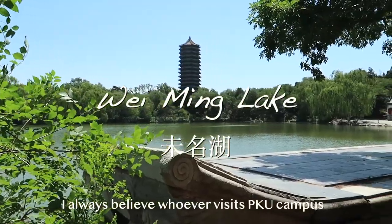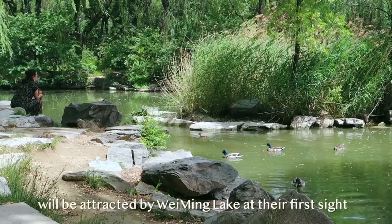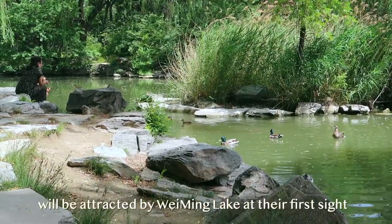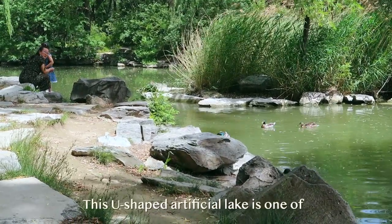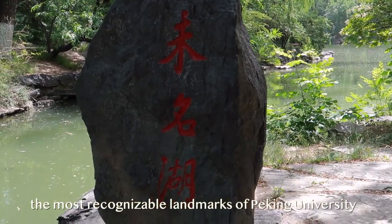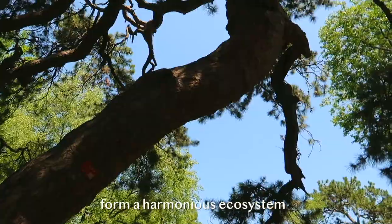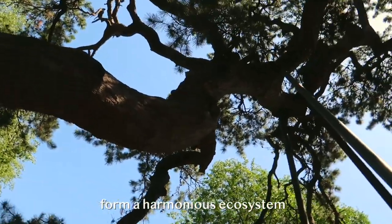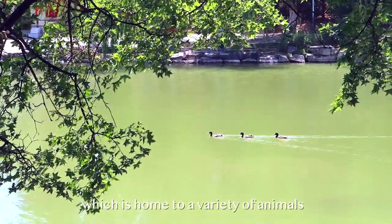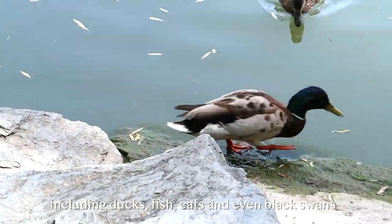I always believe whoever visits Peking University campus will be attracted by Wei Ming Lake at first sight. This U-shaped artificial lake is one of the most recognizable landmarks of Peking University. The lake and its surroundings form a harmonious ecosystem, which is home to a variety of animals, including ducks, fish, cats, and even black swans.